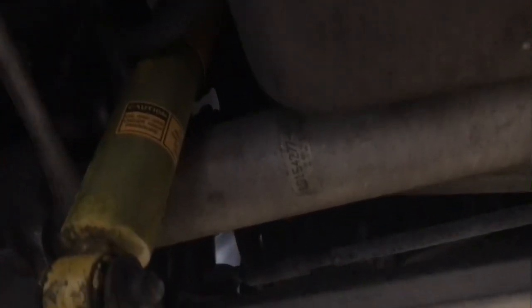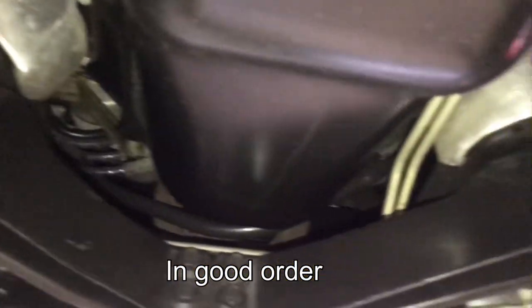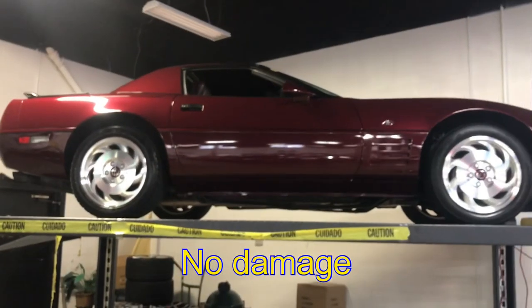I'm going to cover as many pieces as I possibly can, and you can stop the video if you see something that you need a closer look at. As you can see, it's a very original, very solid undercarriage — everything attached and properly secured. This car is in very good order, no damage, no scratches from hitting the bottom of anything.